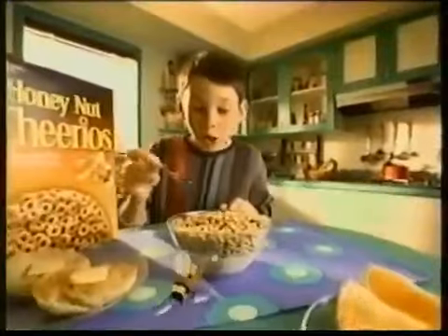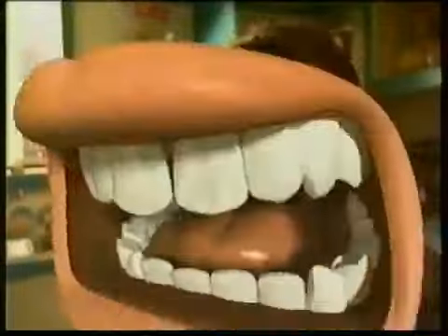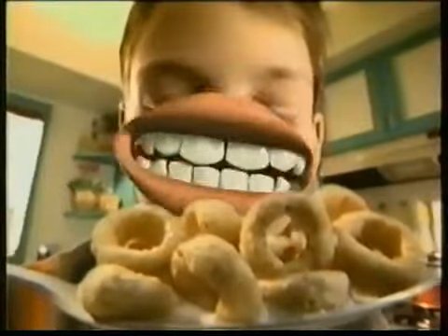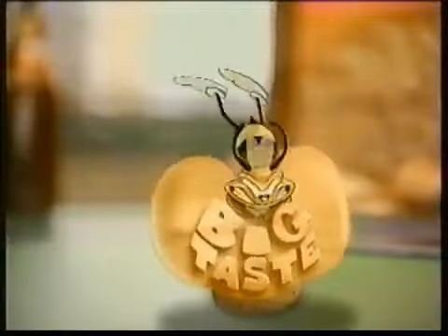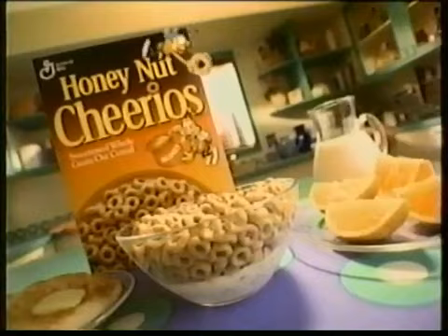Honey Nut Cheerios may look little, but the taste is so big, your eyes won't believe your mouth. Whoa-ho-ho! That's big! They look small to us! Can't you see? Honey Nut Cheerios is huge! Honey Nut Cheerios looks like a little-o, but it's packed with a big, sweet honey nut taste that's part of this complete breakfast.